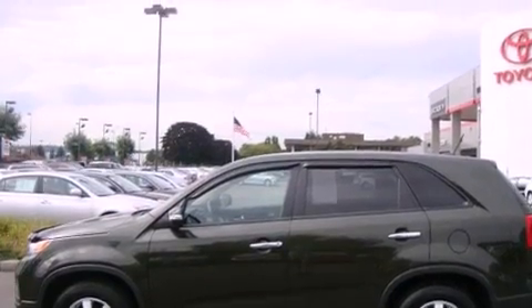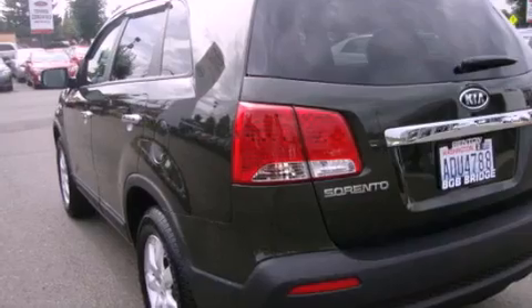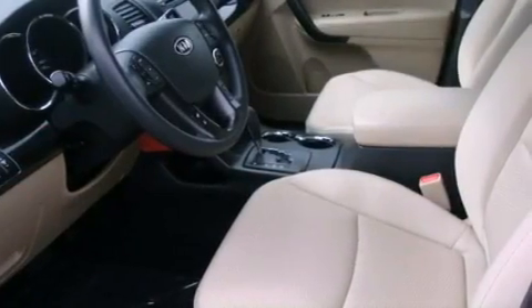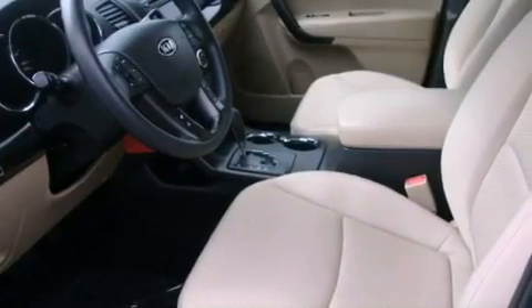Its top features include fold-down rear seats, cruise control, steering wheel mounted controls, a portable music device ready stereo system so you can take your music with you, wood trim interior accents, alloy wheels, a grill guard, a traction control system, a rear window defroster. And this vehicle has fewer than 6,000 miles on the odometer.